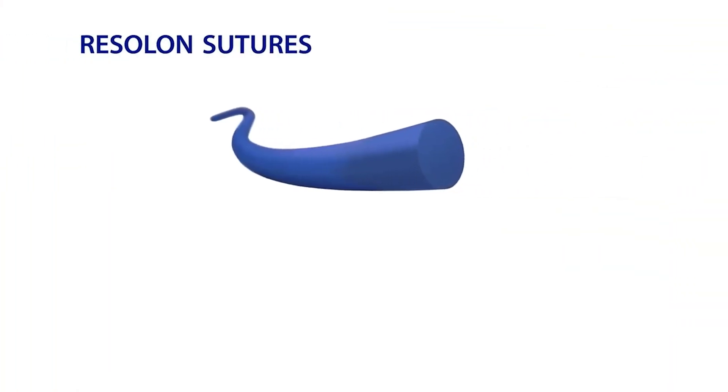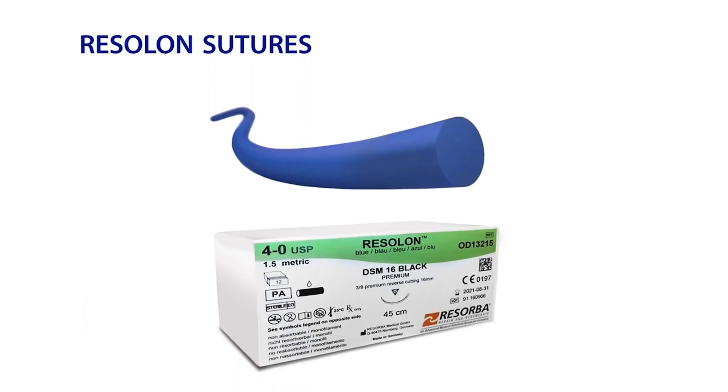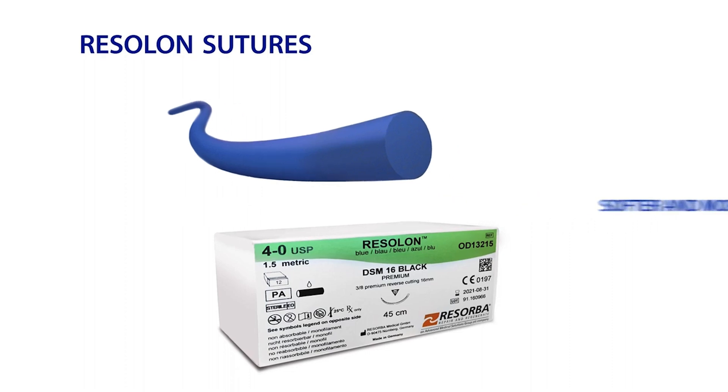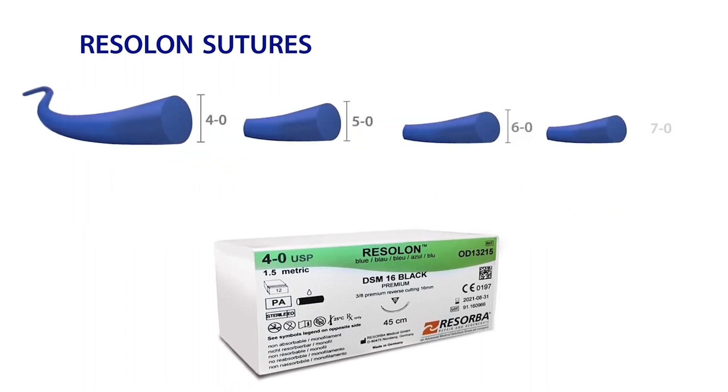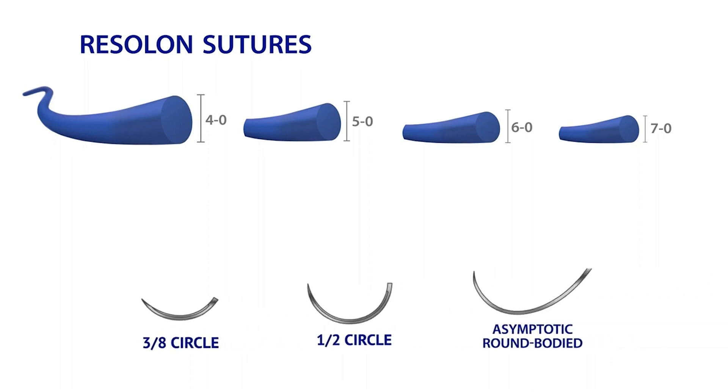As another non-absorbable monofilament suture option, Osteogenics offers the Resolon Sutures. Resolon undergoes a proprietary treatment process that results in a softer and more supple version of a traditional nylon suture. Resolon comes in USP 4-0, 5-0, 6-0, and 7-0 sizes, and is available with 3/8 circle, half circle, and asymptotic needles.